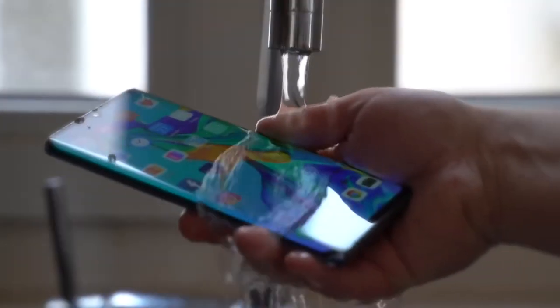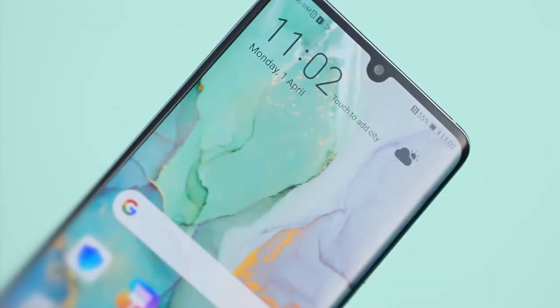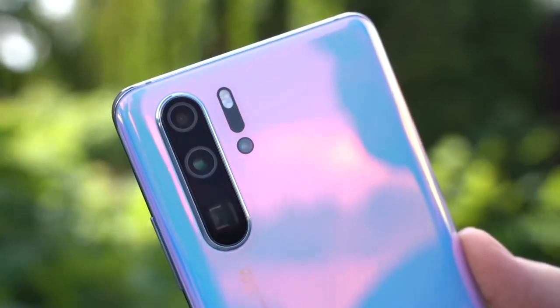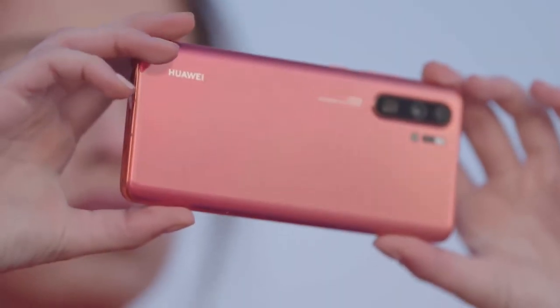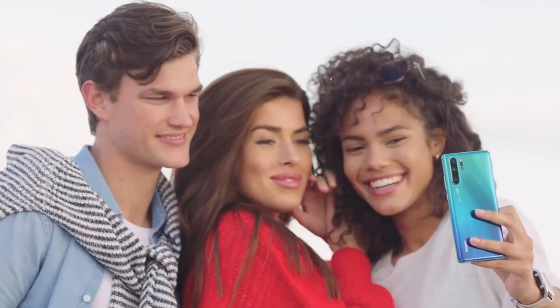To conclude, the P30 Pro not only sets a new standard for Huawei, it sets a new standard for the entire mobile industry. Its four rear cameras are quite simply astonishing, the design is eye-catching, and the power plentiful. It's a true flagship smartphone, and we'd highly recommend it.